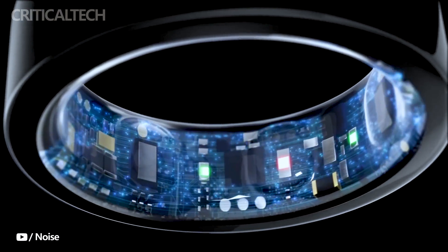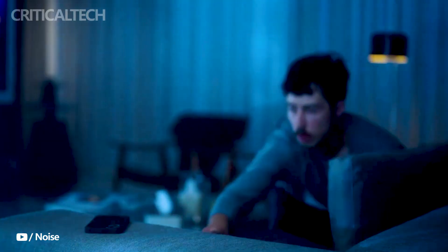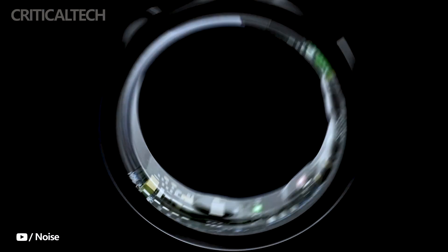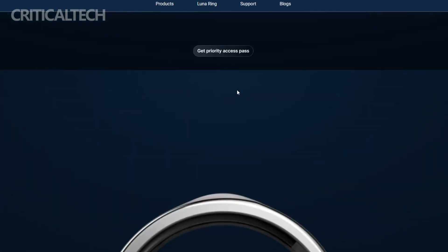Developed to be a seamless extension of yourself, the Luna Ring is built to fit comfortably, feeling like a second skin. A sleek 3mm form factor, constructed from lightweight and robust fighter jet-grade titanium, ensures both comfort and durability. The ring's resistance to scratches and corrosion ensures that it maintains its pristine appearance, even after prolonged use.